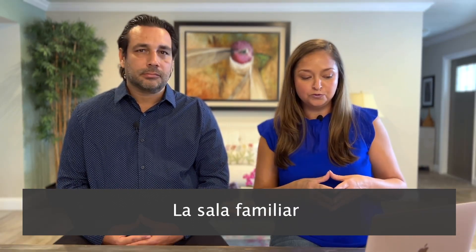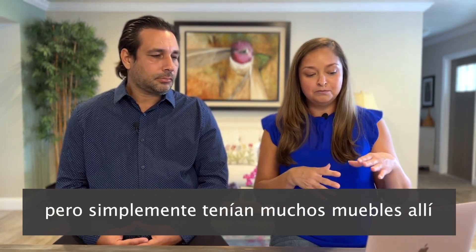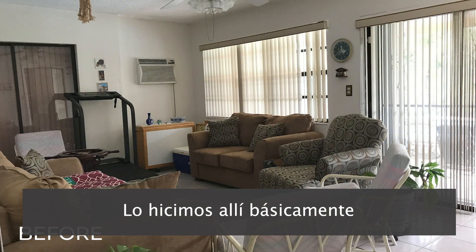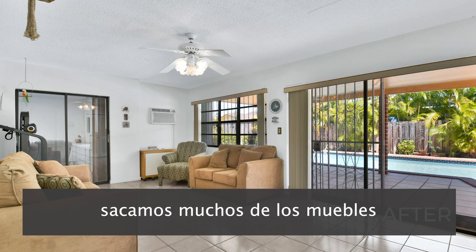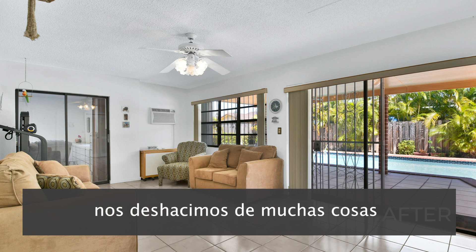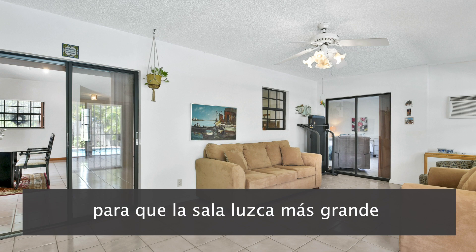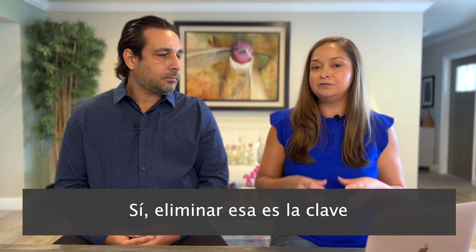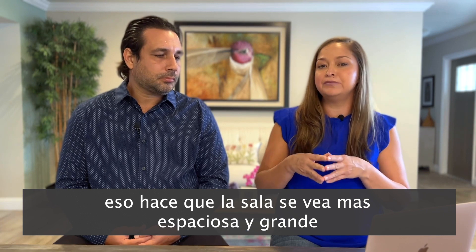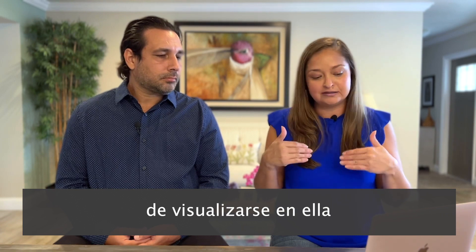The family room was a great room overlooking the patio with the pool, but they had a lot of furniture in there — even an exercise machine and big couches. What we did was take out a lot of the furniture, repositioned what was left a little differently, and the room looked bigger just by moving things around. The key is removing as much as you can. That makes the room look very spacious and large and gives people the ability to visualize themselves in it.